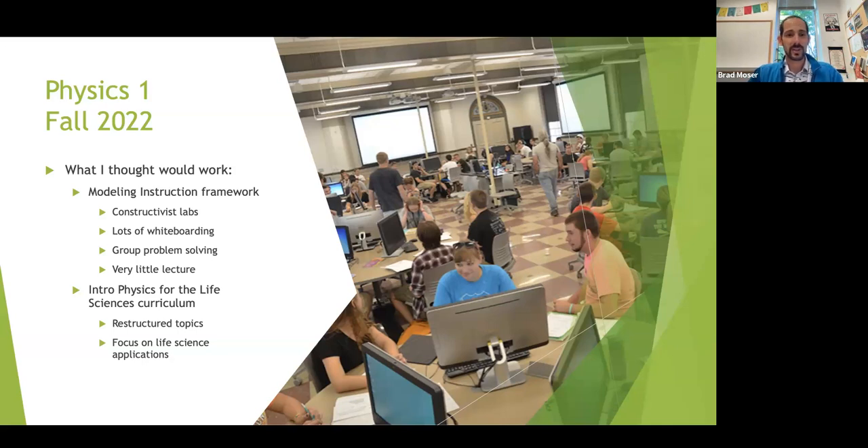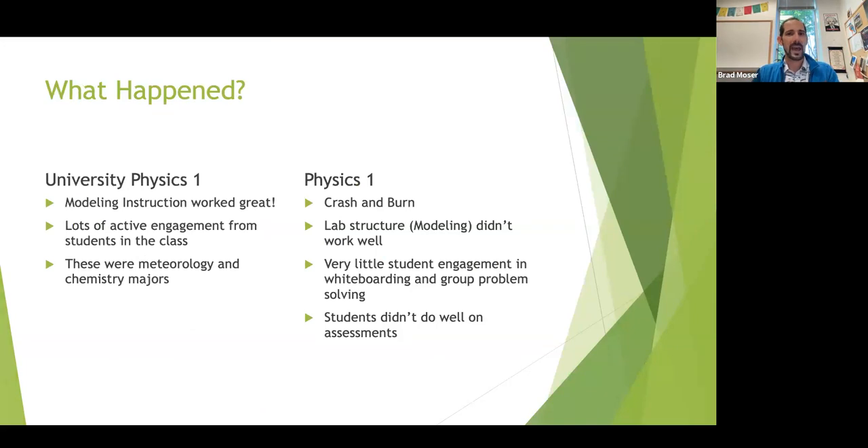I've also been doing introductory physics for the life sciences curriculum, so I've restructured topics — doing less of one thing and more of another in order to meet the needs and interests of life science students. When I brought this to Plymouth State, in University Physics 1 — my chemistry, meteorology, and some computer science majors — this worked great, maybe even better than before, with lots of active engagement. But in Physics 1 for the life science majors, this was a crash and burn. The lab structure, the modeling, it didn't work well. There was very little student engagement in whiteboarding and group problem solving, and students didn't do well on their assessments.